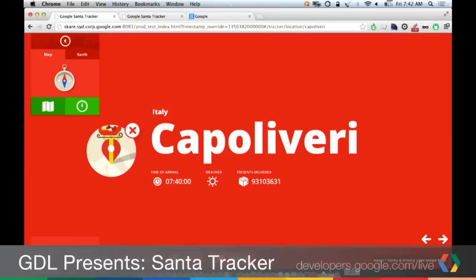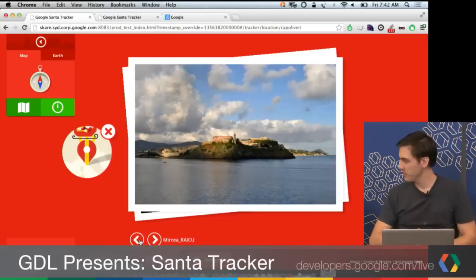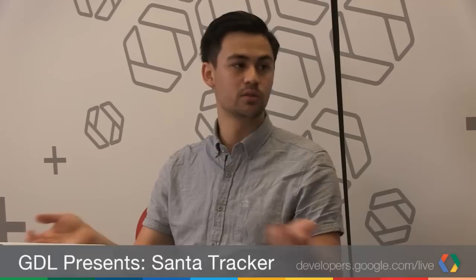You can click on visited locations and find out some fun facts — a bit educational. You can see some cool photos and go through them. The photos come from Panoramio via their API, and Wikipedia has provided content under Creative Commons. It's all served up from a content service built on App Engine.